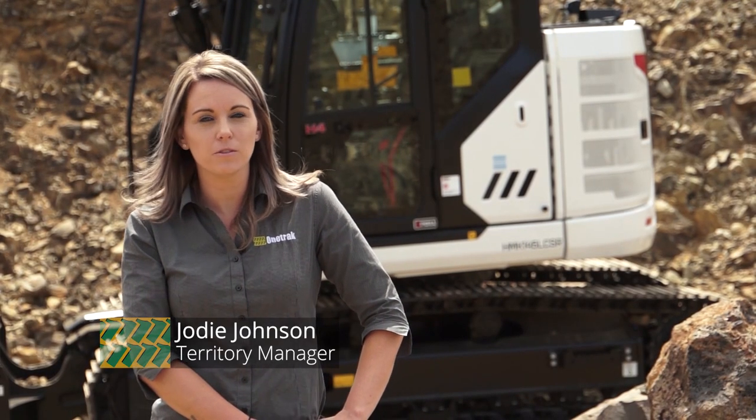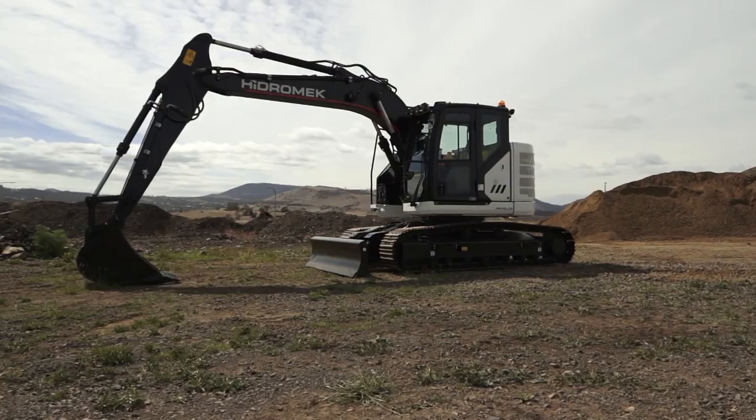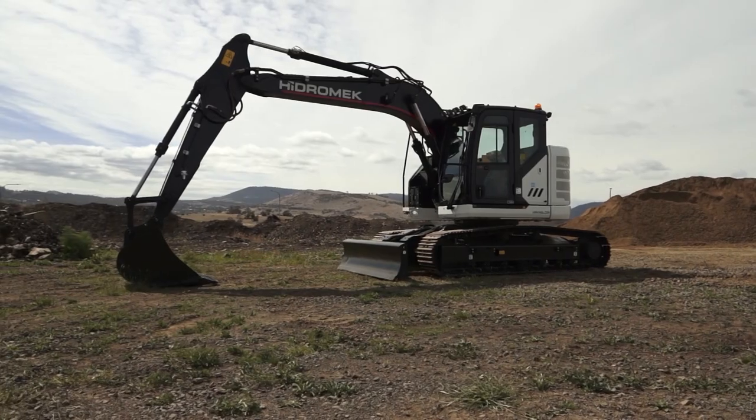Hi, I'm Jodie Johnson, Territory Manager for OneTrack in Tasmania. Today we're looking at the all-new Hydromech HMK145LC-SR Short Radius Excavator.